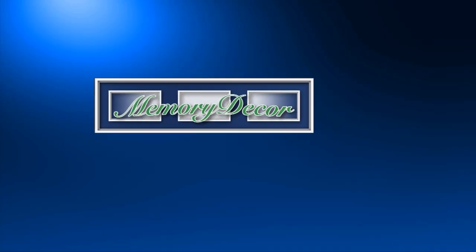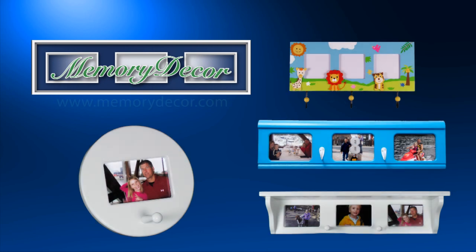Introducing Memory Decor, a truly unique way to display all your favorite photographs, pictures, and memories.